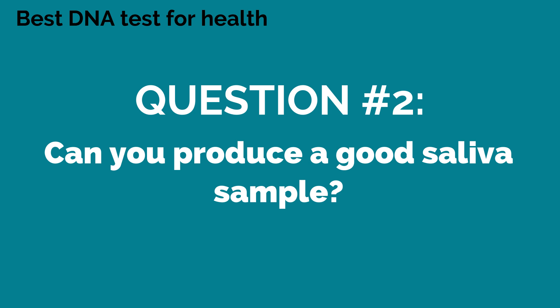Question number two for choosing the best DNA test for health is: can you produce a good saliva sample? The majority of DNA testing labs will require a saliva sample of about 2ml. This doesn't sound like much, but for some elderly people or people with particular health conditions it can be very difficult to produce. Also, getting small children to collect saliva can be very difficult and distressing. So if you can't collect the saliva sample or you want to do the test on a small child, then 23andMe and AncestryDNA won't be an option for you — you'll have to go through a health practitioner.